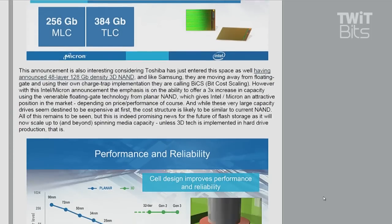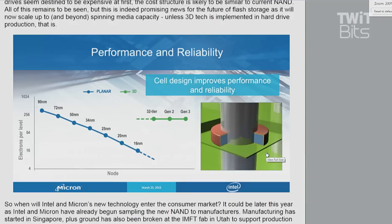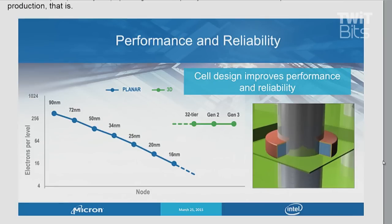Sebastian also notes that Toshiba just entered the space and announced their 48-layer 128 gigabit density 3D NAND. It's like Samsung moving away from floating gates. So it's kind of an interesting split in the industry, with Micron and Intel going one direction and Toshiba and Samsung kind of going in another.